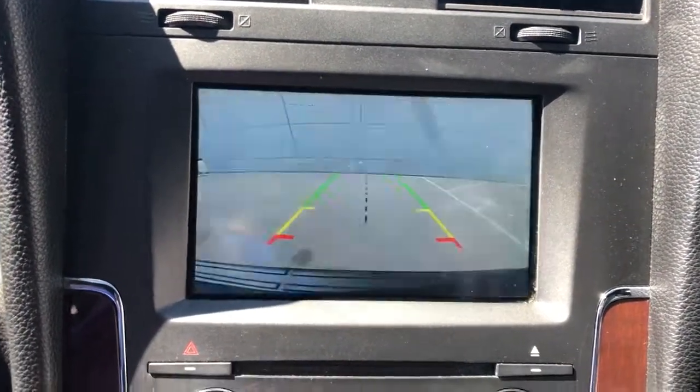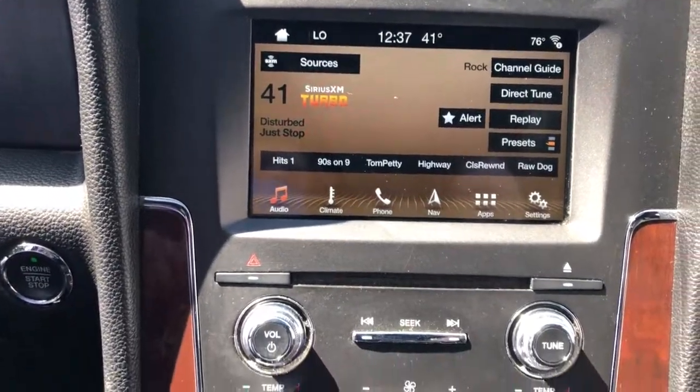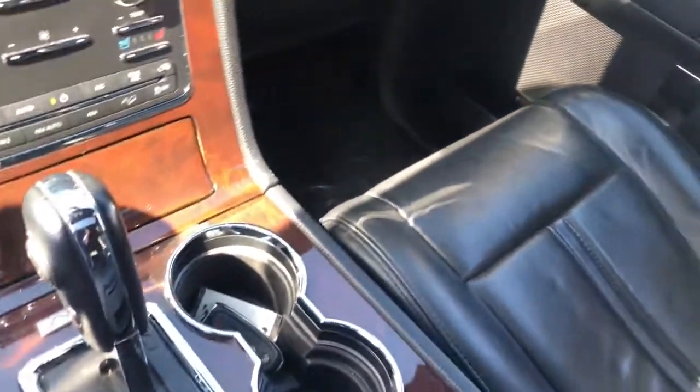Keyless entry, heated driver seat, third-row seat, woodgrain interior trim, cooled driver seat, power passenger seat, premium sound system, iPod and MP3 input, heated mirrors, remote engine start.